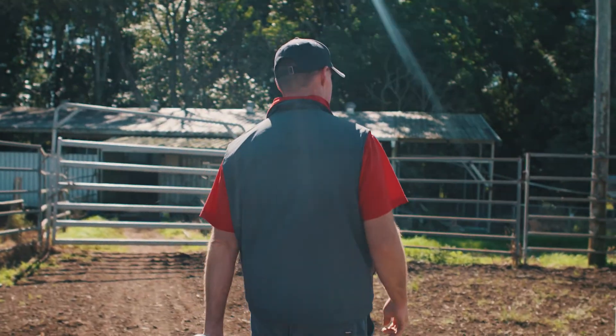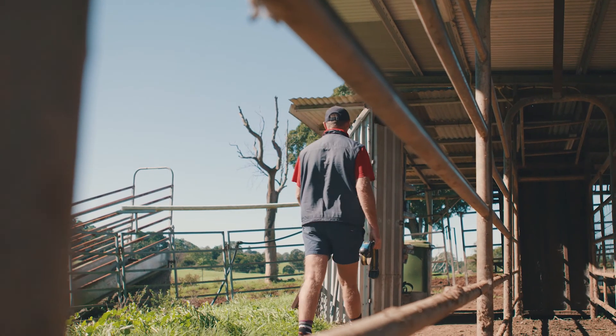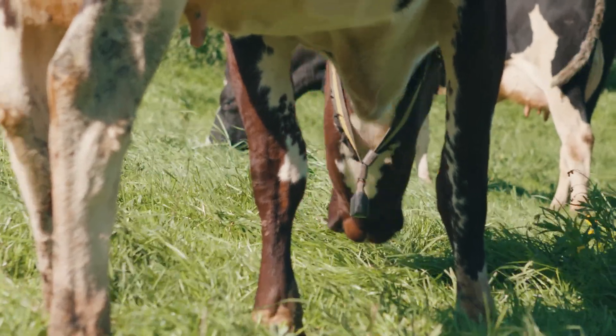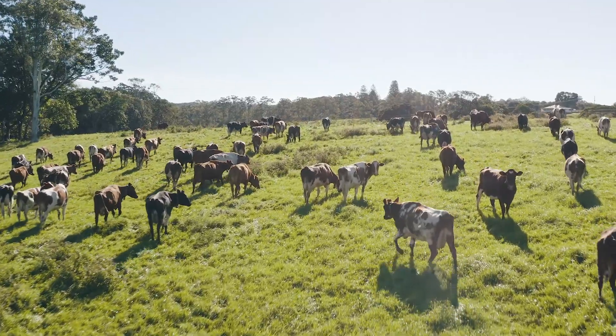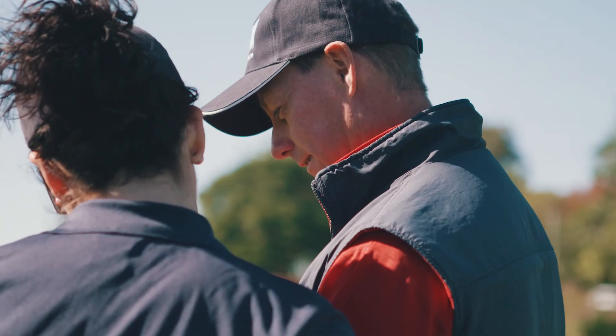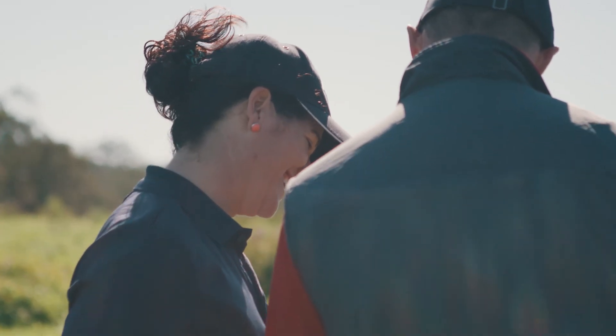Not having to look at cows coming on heat anymore has been the most noticeable effect of SenseHub. Taking people out of the equation, you can just get a picture of the cow instantly. SenseHub has an app — when you get up in the morning you just flick the phone up, see the notifications, and quickly see all the information you need before you go to the dairy.